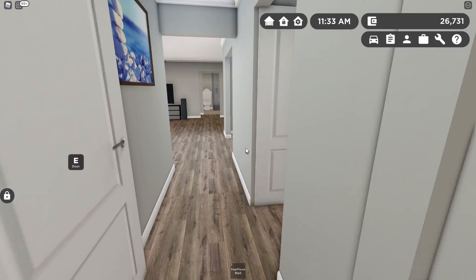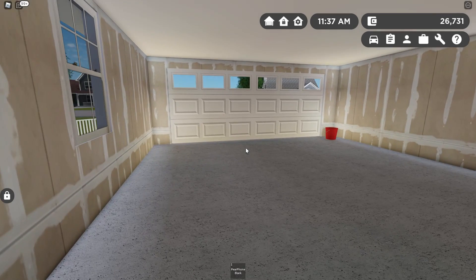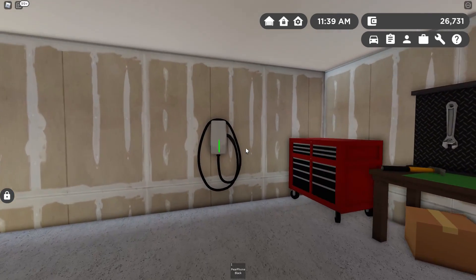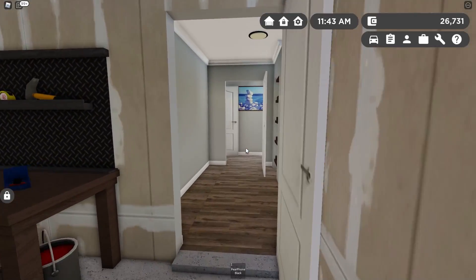Coming out here we'll check out the laundry room — pretty basic with a set of shelves right there to store some of your things. And then the garage out front. This garage feels a little bit bigger than other garages in the game. You do have all the standard things: the electric car charger, the workbench, the tool chest.